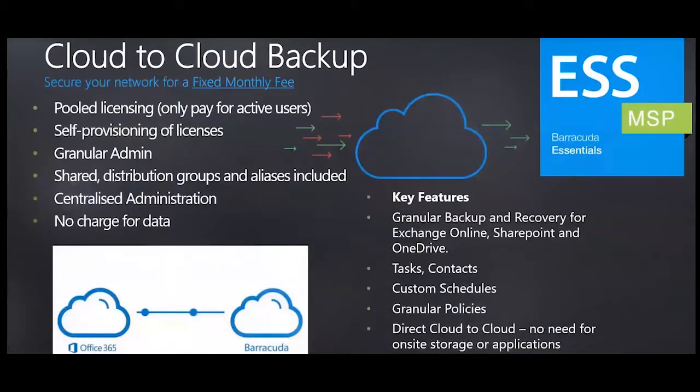Cloud-to-cloud backup is charged on a user-by-user basis — no charges for number of items or size of data backed up. It can back up email components such as tasks, contacts, and calendars, along with your OneDrive and SharePoint data. You have the ability to restore either back to the source or into the same mailbox, and you can download an individual mail message and forward it from your own email client. This is a pure cloud-to-cloud service, so there are no bandwidth or storage issues — we go directly from Office 365 to Barracuda.